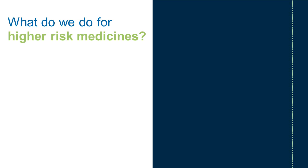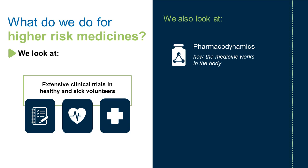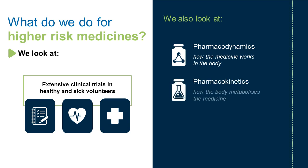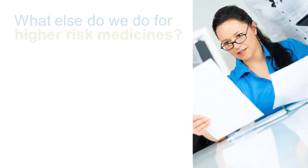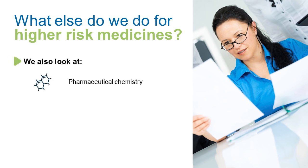What do we do for higher risk medicines? We look at extensive clinical trials in healthy and sick volunteers. We also look at pharmacodynamics, or how the medicine works in the body, pharmacokinetics, or how the body metabolises the medicine, and toxicity. We also look at pharmaceutical chemistry, shelf life, and risk factors.